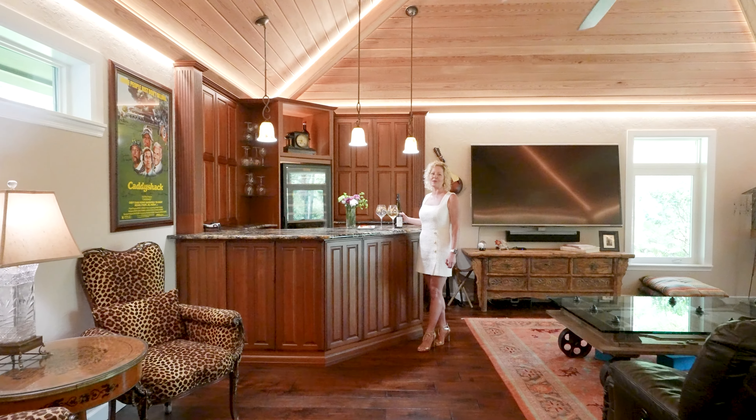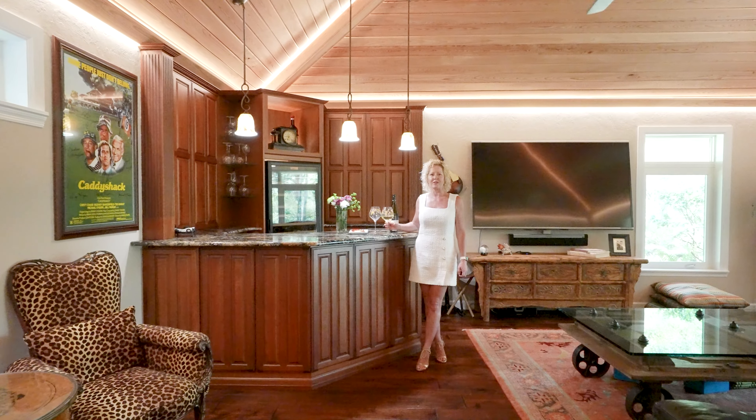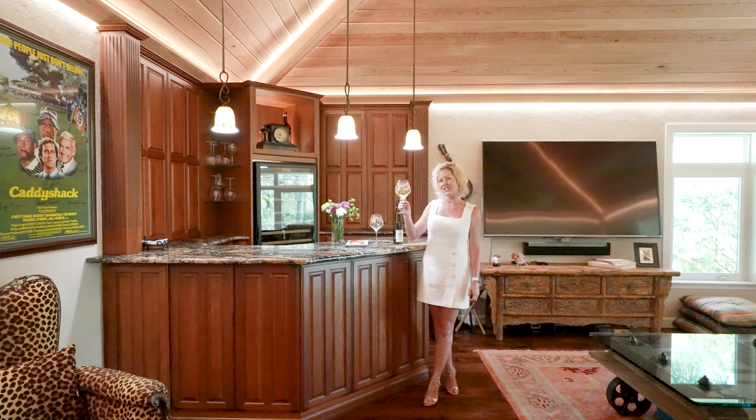Thank you for touring my newest listing. To make this entertainer's dream home your own, my contact information is listed below. Cheers!